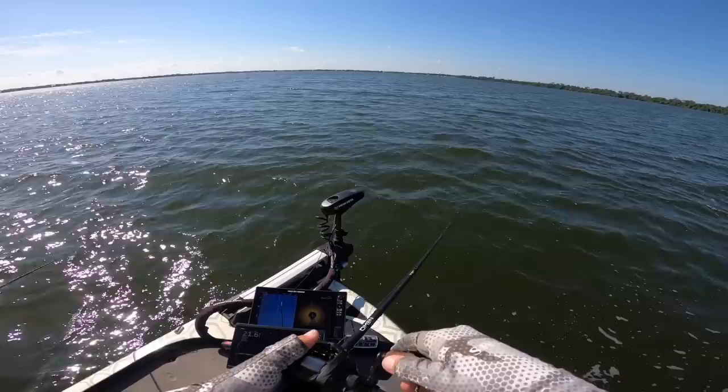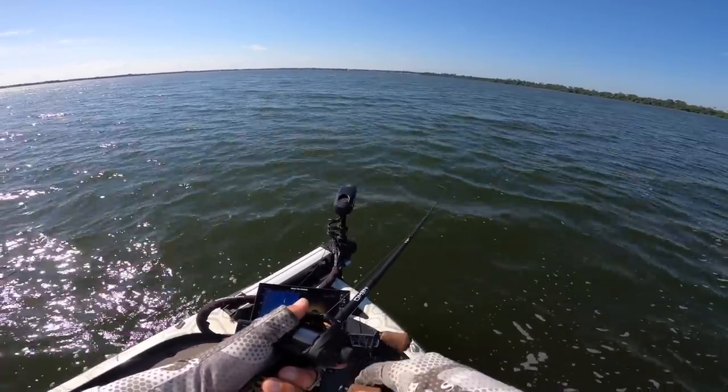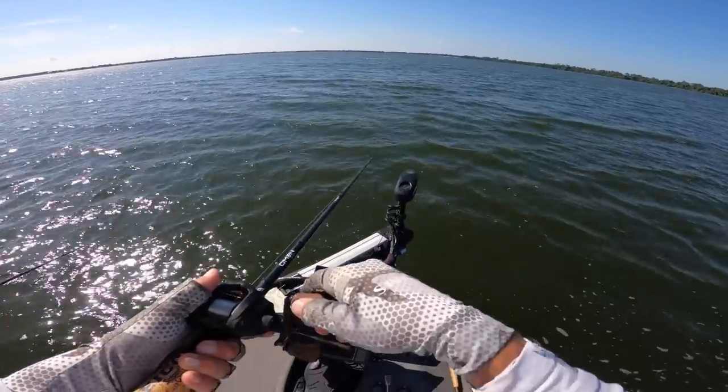Looks like there's one animal out there — that's a badass brush box right there.